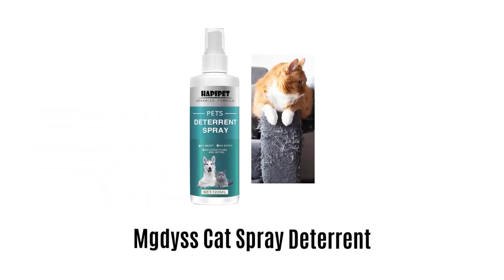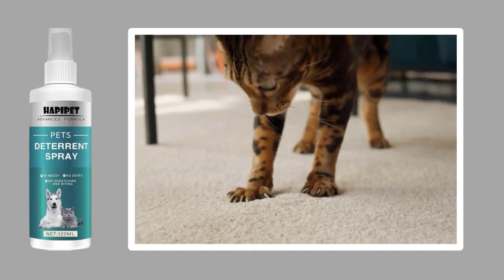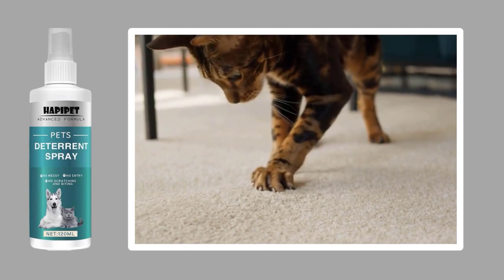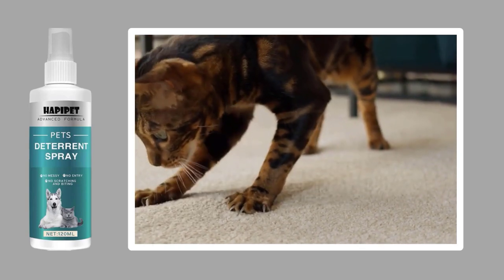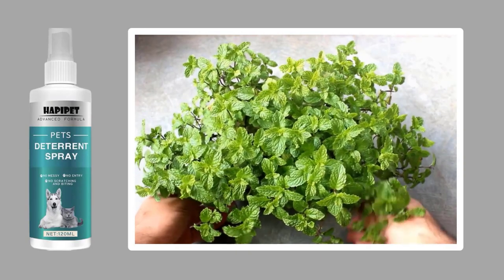Number 5: MGDYSS Spray Deterrent for Cats. It comes with a citrus scent, which contains a naturally bitter taste that is unbearable for cats and kittens. It works naturally and safely to prevent cats from scratching furniture, electrical wires, clothing, curtains, and other items.